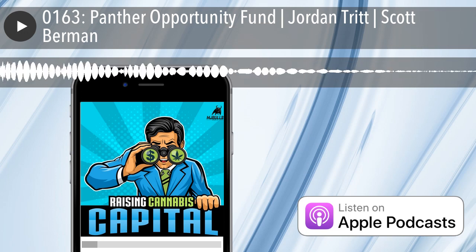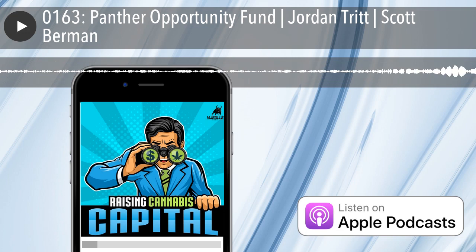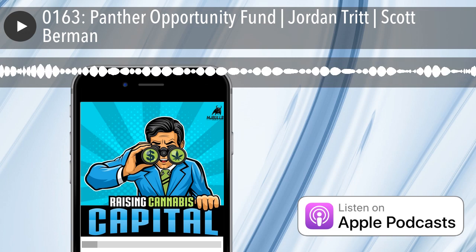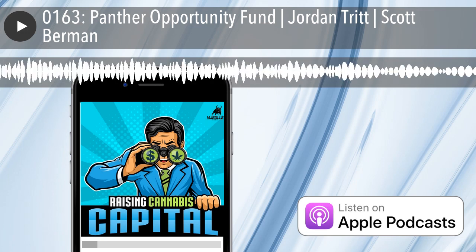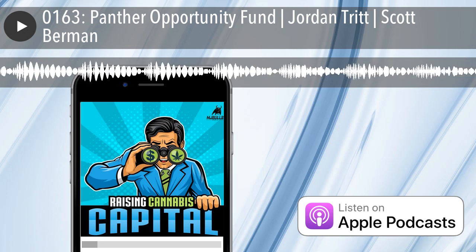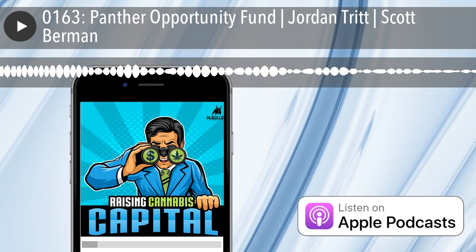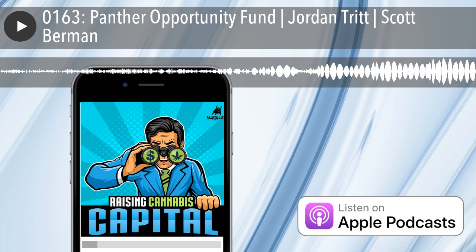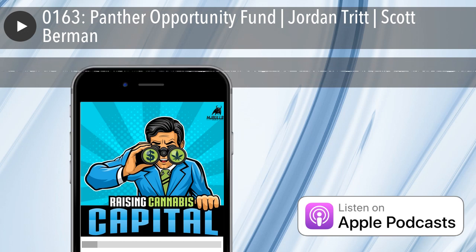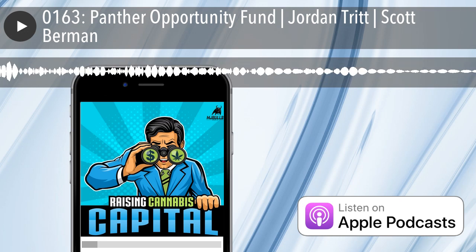Ramey is an entrepreneurial physician who started a company and took it public in the late 90s. David comes from a more traditional venture capital background, having run alternative investments for a family office out of Chicago and also run an early-stage tech fund. Both Ramey and David's background lends well to ancillary investment opportunities, primarily software and technology. Having been involved since 2014, we've evolved to continue an ancillary focus but also choose highly curated plant-touching deals in particular situations.